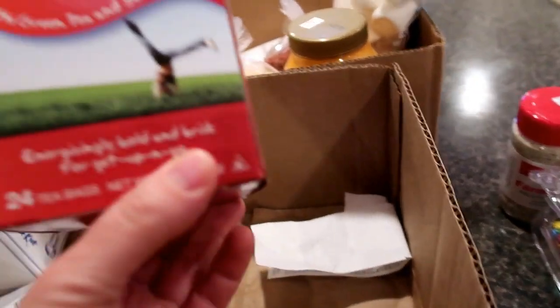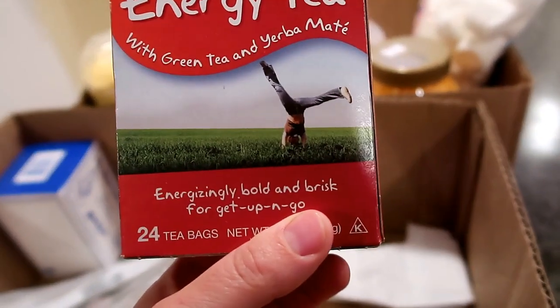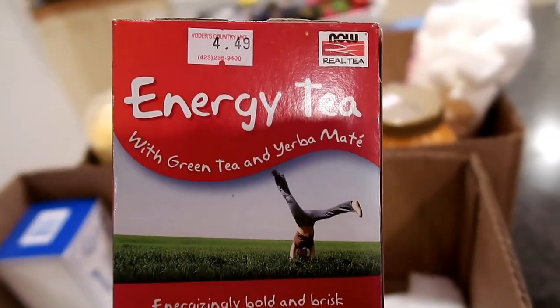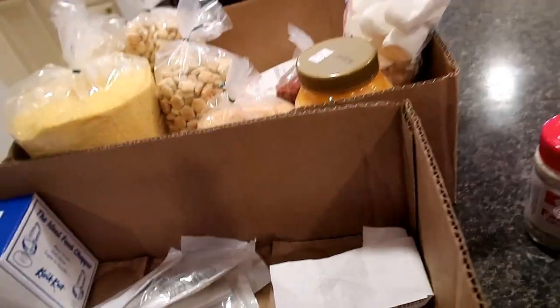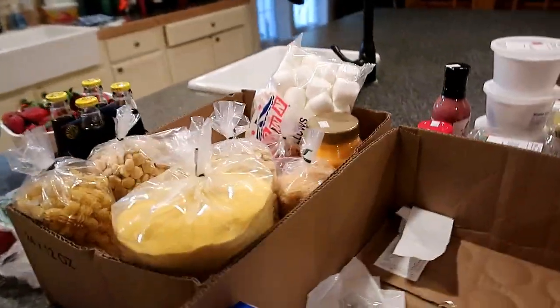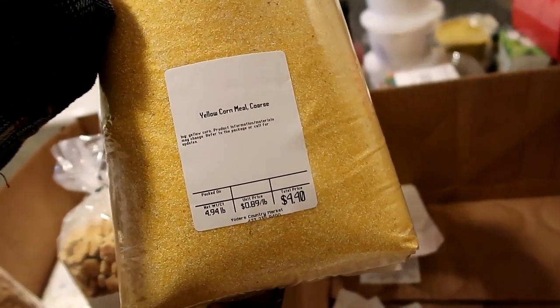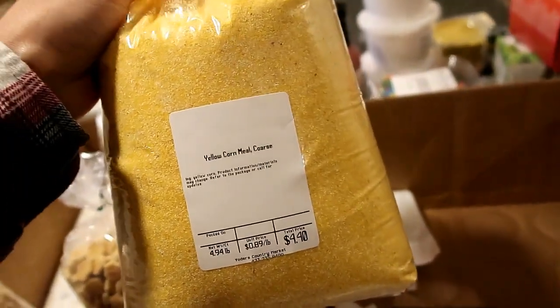And then I got this energy tea - it's with green tea and yerba mate. We all need a little energy in our lives. I got a big bag of yellow cornmeal - it's the coarse one. I like to put it down on the bottom of the pizza pans when we make pizza.